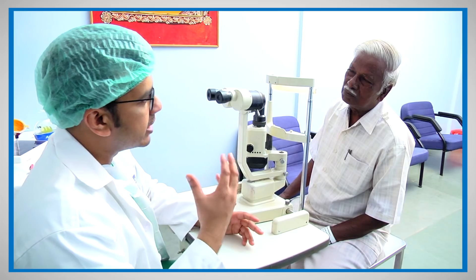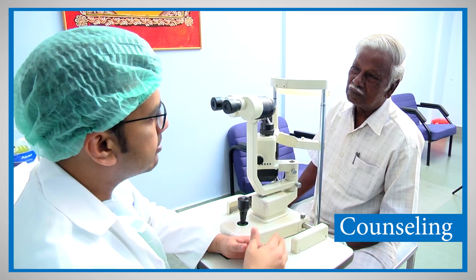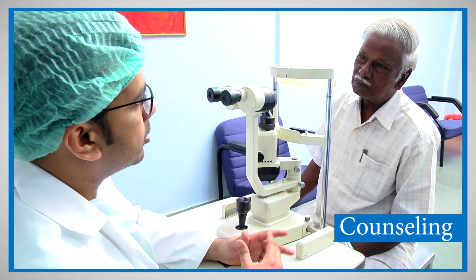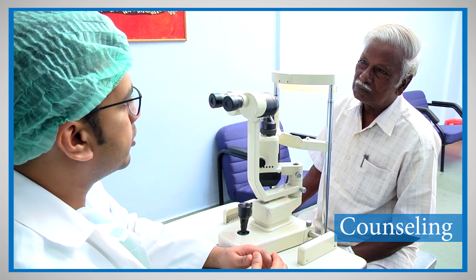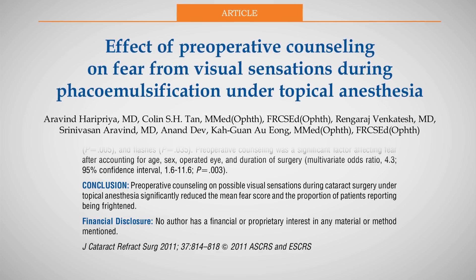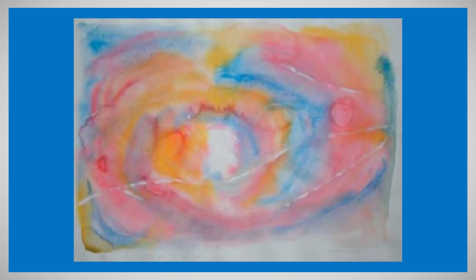To reduce fear and anxiety due to intraoperative visual experience, the first approach is appropriate preoperative counseling, which can be done either verbally or with the use of drawings. We can explain that anesthesia does not cause total blindness, that the patient will retain some vision, and not to worry but rather enjoy the experience. Studies have shown that preoperative counseling on possible visual sensations during cataract surgery significantly reduced the proportion of patients being frightened.